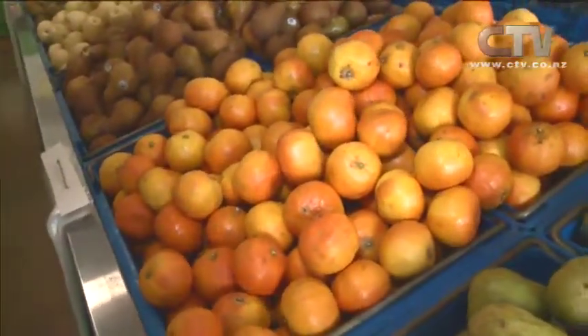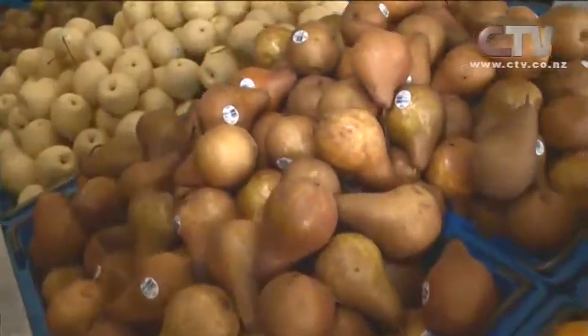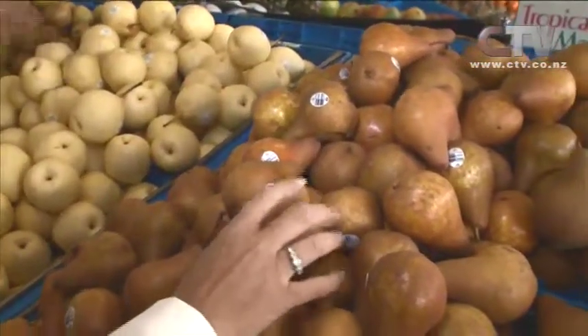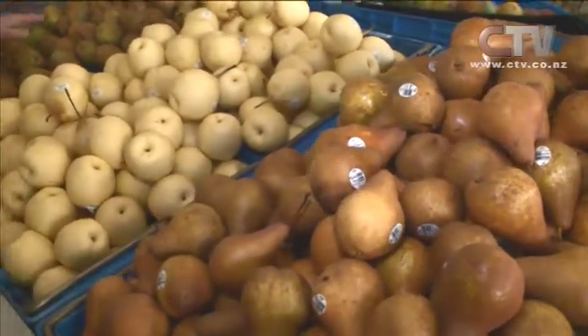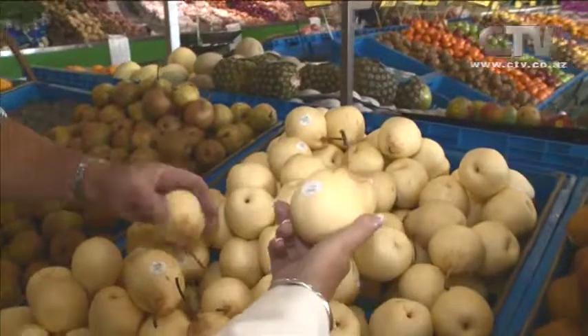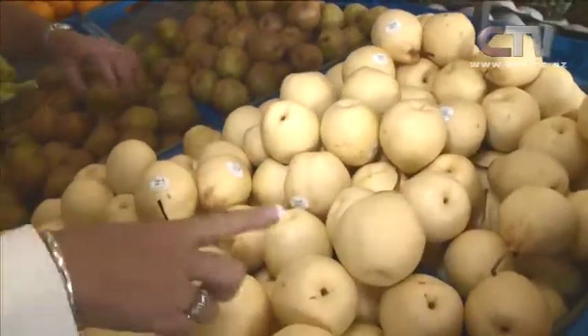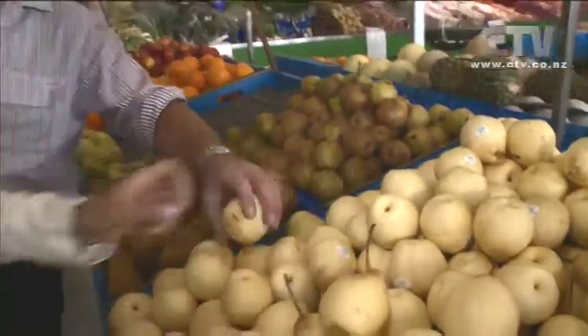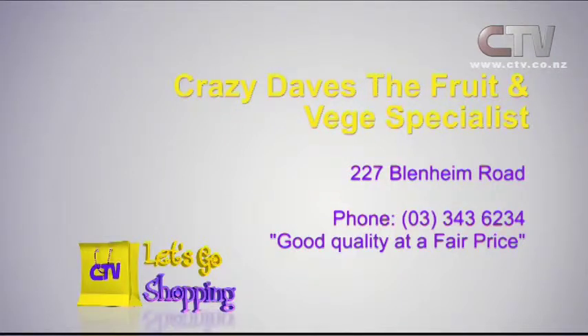Good NZ tamarillos. And the Burlap — they're California pears now. If you love a good juicy eating pear, these are absolutely delicious. There are also Yar pears from China and Green Vianja. They're a pretty-looking pear — nice and white. Come on down to Crazy Dave, here seven days a week with different specials every day, because he goes to the market to get it fresh just for you. Crazy Dave, the fruit and veggie specialist — you'll find him at 227 Blenheim Road. Good quality at a fair price, seven days a week.